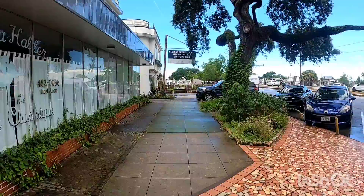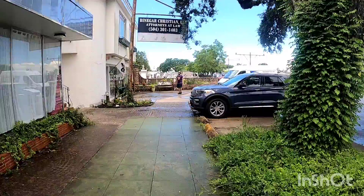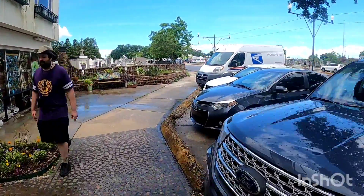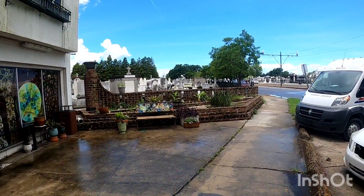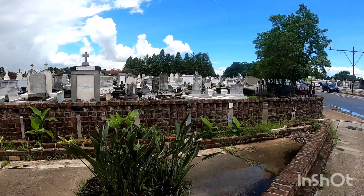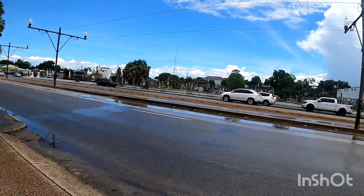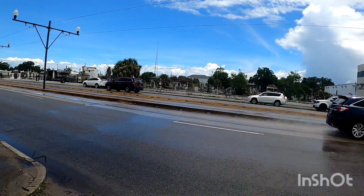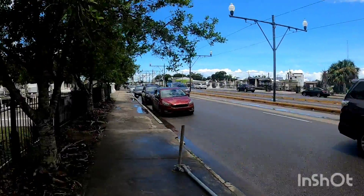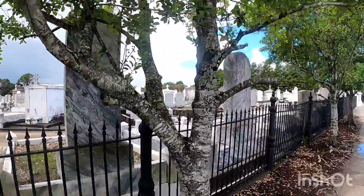The one we're coming up on is called St. Patrick's Number Two Cemetery — I believe that's a cemetery guide there. And this is St. Patrick's Number One; you can go in here. I took a bunch of photos in here yesterday. Across the street is St. Patrick's Number Two Cemetery, and if you go through St. Patrick's Number Two and go to the other side, you come along to St. Patrick's Number Three.